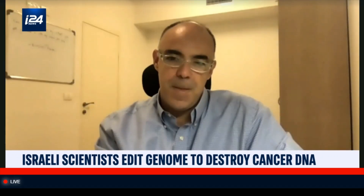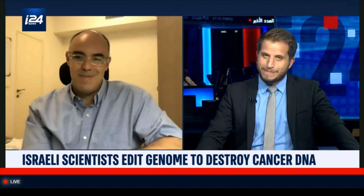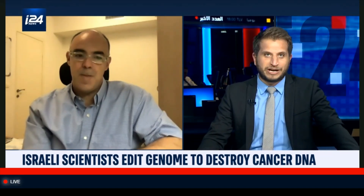Professor Perel, thank you so much for that. Hopefully, from something bad, something good can come if medicine really does take a leap forward from all of these technological innovations, such as the ones you're doing at Tel Aviv University. Thank you very much for coming on the program.